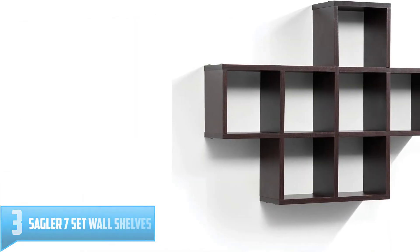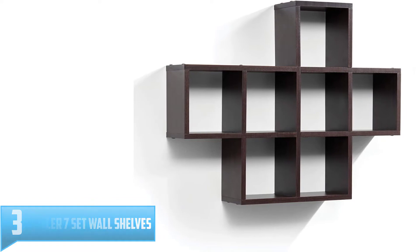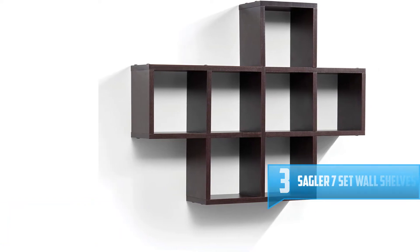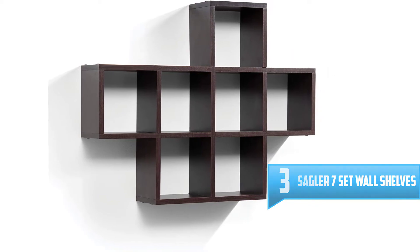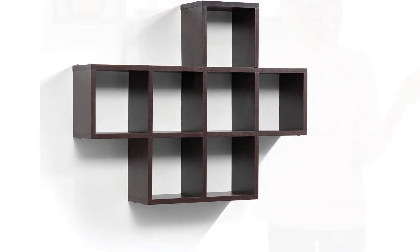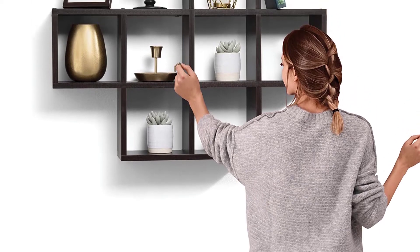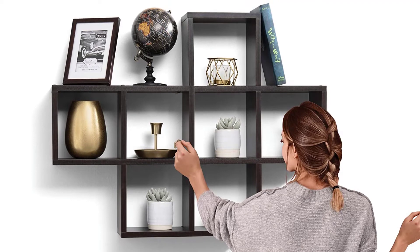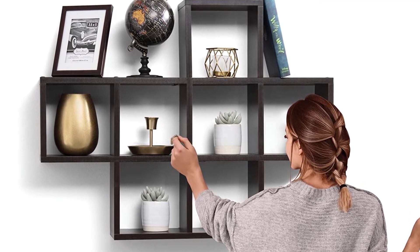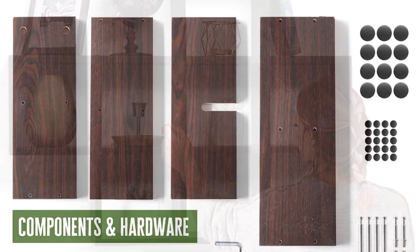Number 3. Sagler 7 Set Wall Shelves. If you're looking for a wall shelf that can hold a lot of items, then you cannot go wrong with the Sagler 7 Set Wall Shelves. This set has seven shelves that have plenty of space in which you can store many items. These shelves are painted with an espresso color, which gives your room a high-end look. They are built from high-quality laminated MDF, which can withstand heavyweight.